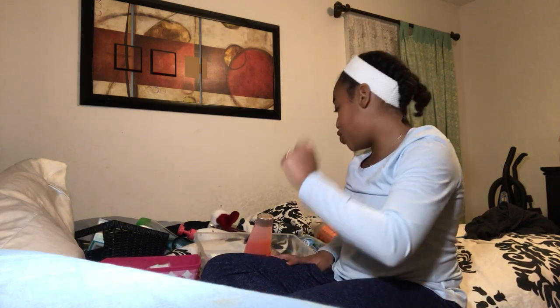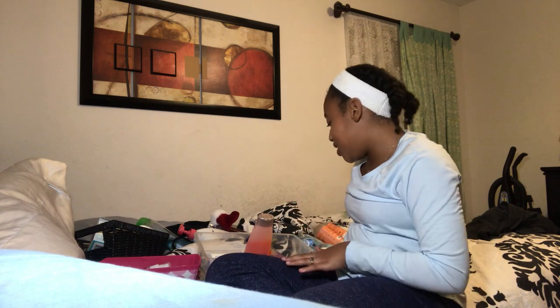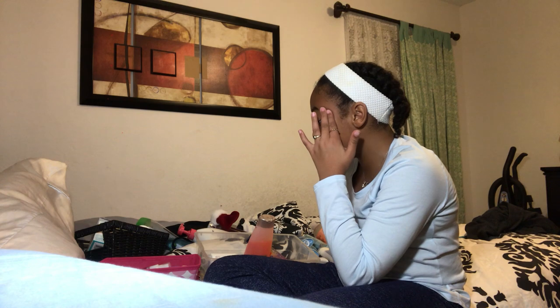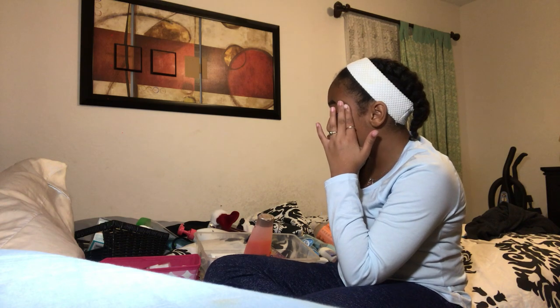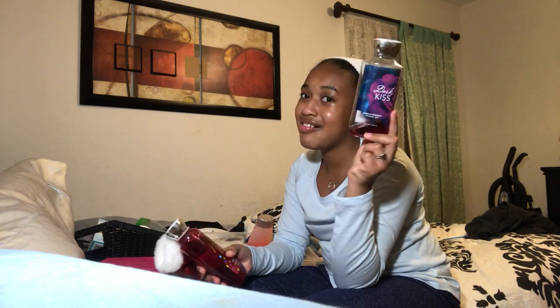Now let's do perfumes — I have a lot and I can't deny it because I love perfumes. Oh, I also forgot a butter wash — the Dark Kiss. I used it way back when I didn't care about my skin. It broke me out so many times and it doesn't smell good at all. I don't know what I was thinking when I felt like I needed it so bad.